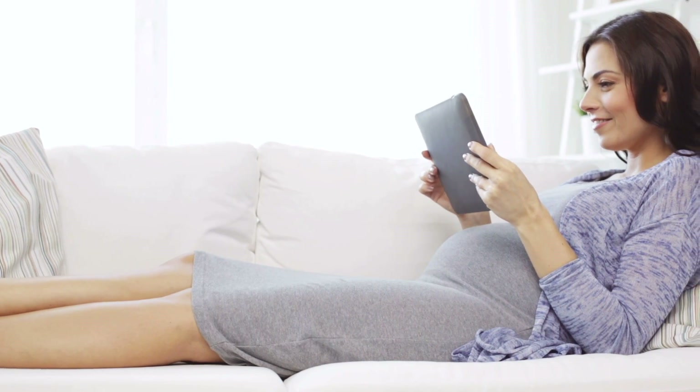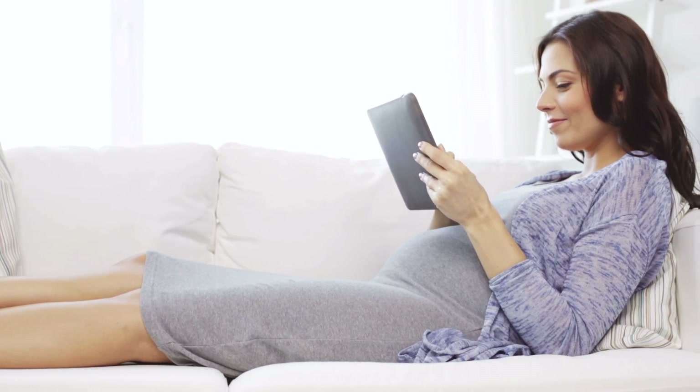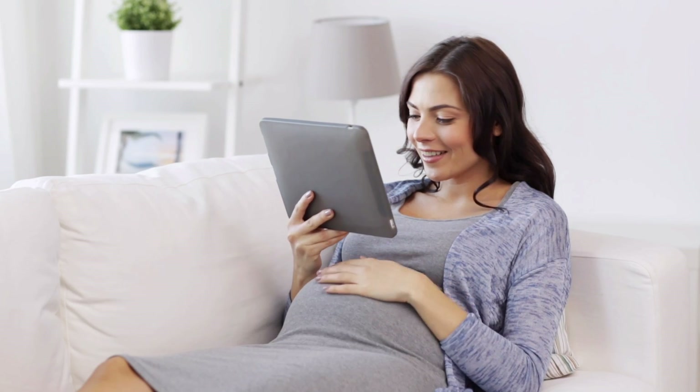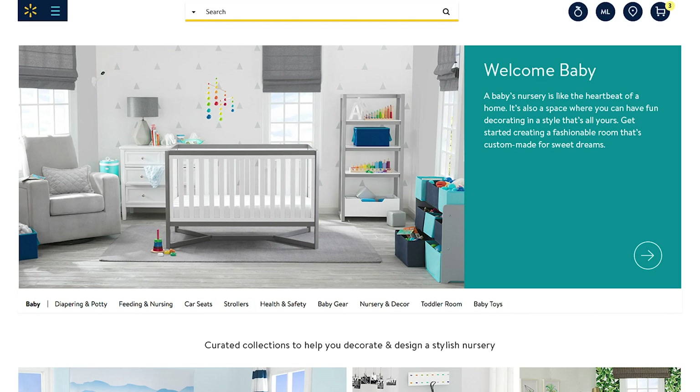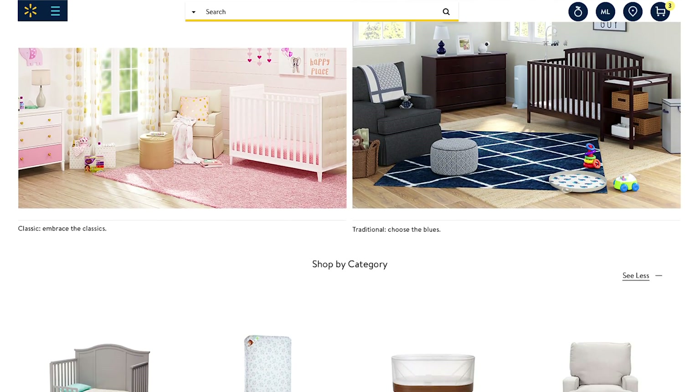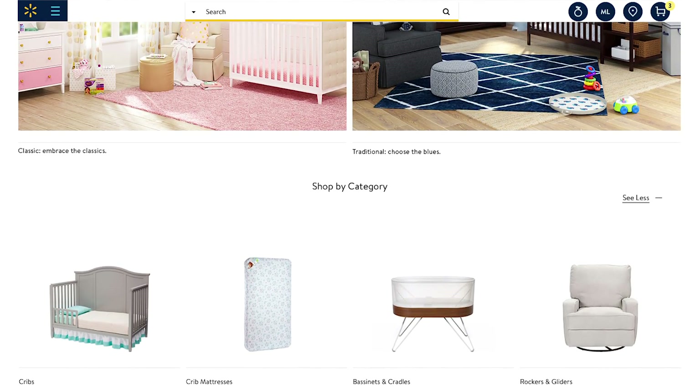Welcome to the latest shopping experience on Walmart.com, where we're making it easier than ever to shop and discover the best baby items for the heartbeat of the home — the nursery. This answers a request from moms and dads for an experience that makes it easy and inspiring to find nursery essentials.